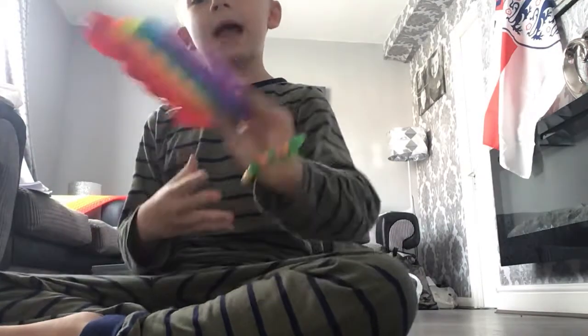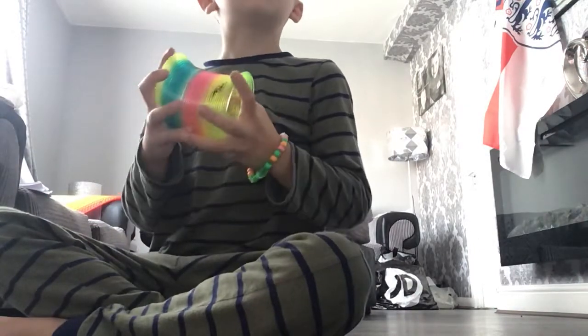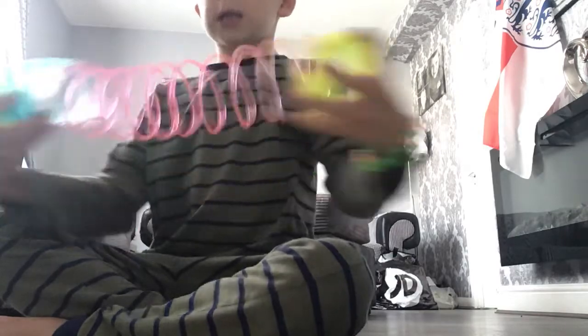Now this is my second one — a slinky. It's really cool, it's got a really good slink and a really good stretch.